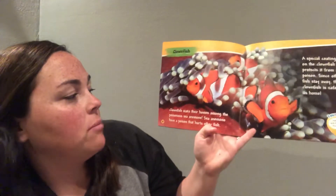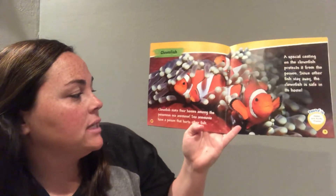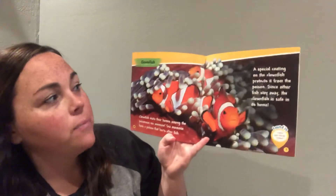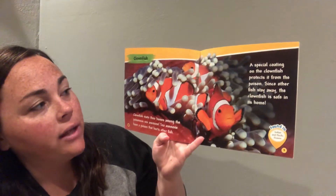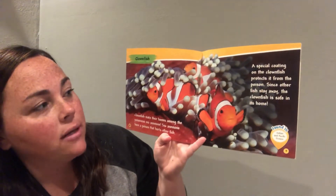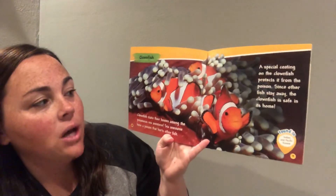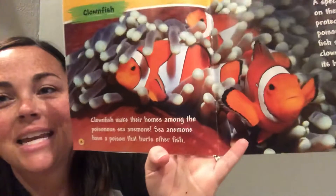Clownfish make their homes among the poisonous sea anemone. Sea anemone have a poison that hurts other fish. A special coating on the clownfish protects it from the poison. Since other fish stay away, the clownfish is safe in its home. Looks like Nemo!